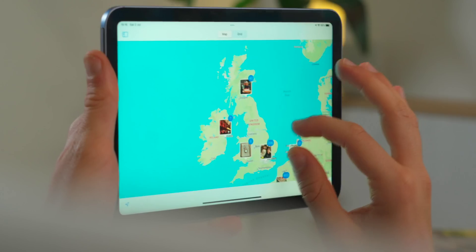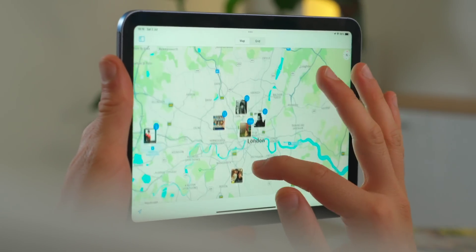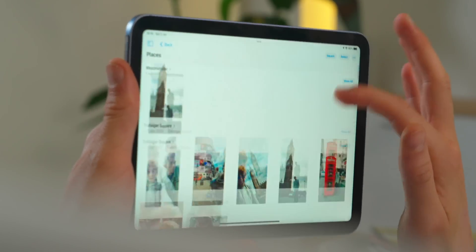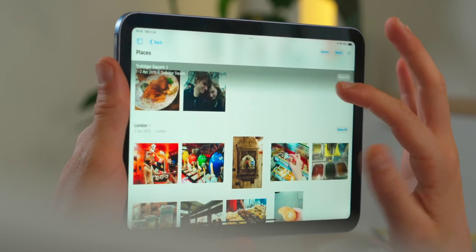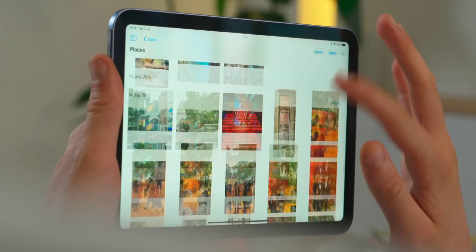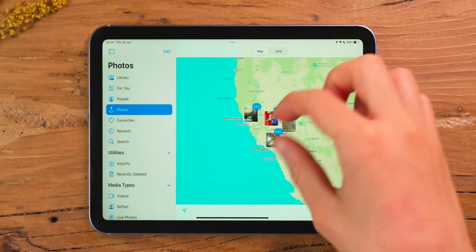Right next to People is Places, which is really useful. A lot of people don't create folders or albums for trips because they've already got this. With Places, you can zoom in to a world map and tap on the places where you've actually shot photos. So if you travel a lot, the Places tab is really, really handy.